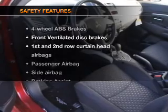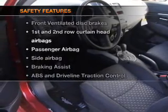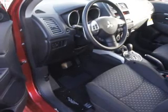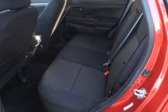If safety is a high priority, rest assured knowing these top safety components are included: front ventilated disc brakes, curtain head airbags, passenger airbag, side airbag, traction control, stability control, low tire pressure monitor.